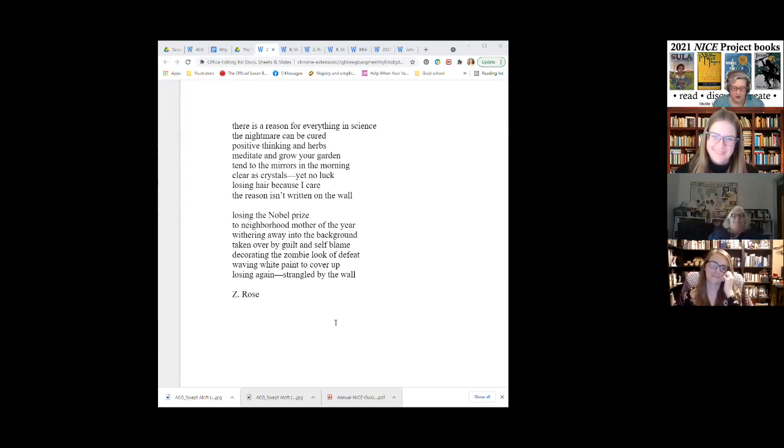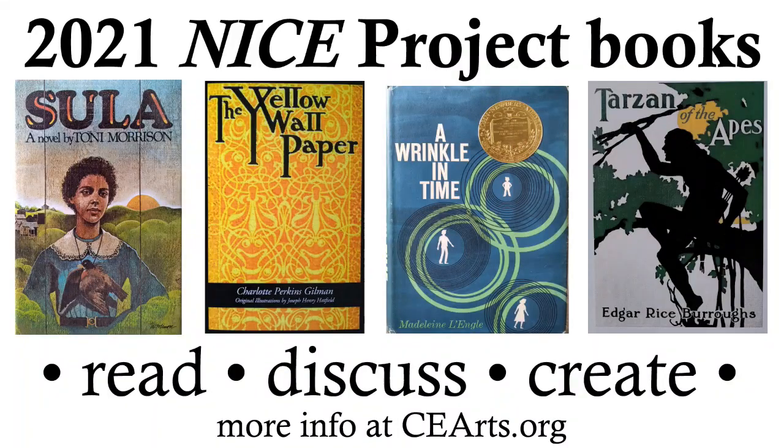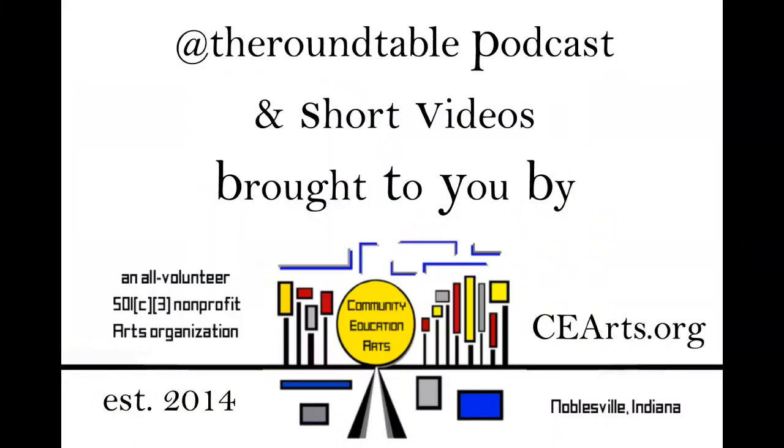Thank you. Wow. That's fantastic. I'm going to go back and read that one again later. Join us next time for the next part of our 7th Annual NICE Presentations event. We'll see you next time.